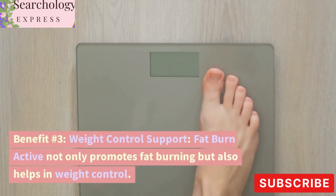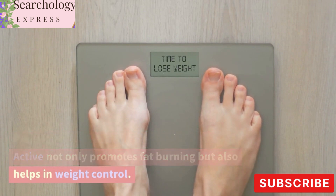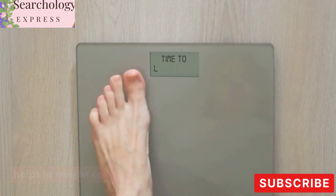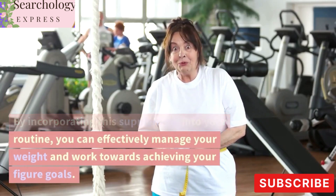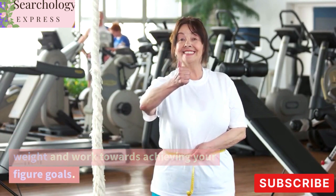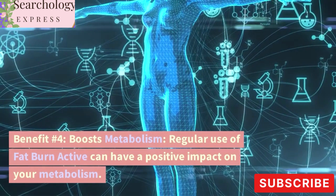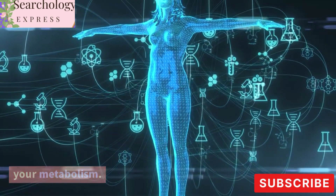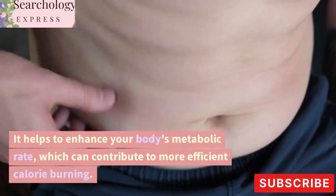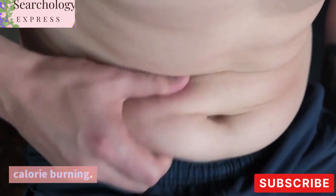Benefit Number 3: Weight Control Support. Fat Burn Active not only promotes fat burning but also helps in weight control. By incorporating this supplement into your routine, you can effectively manage your weight and work towards achieving your figure goals. Benefit Number 4: Boosts Metabolism. Regular use of Fat Burn Active can have a positive impact on your metabolism. It helps to enhance your body's metabolic rate, which can contribute to more efficient calorie burning.